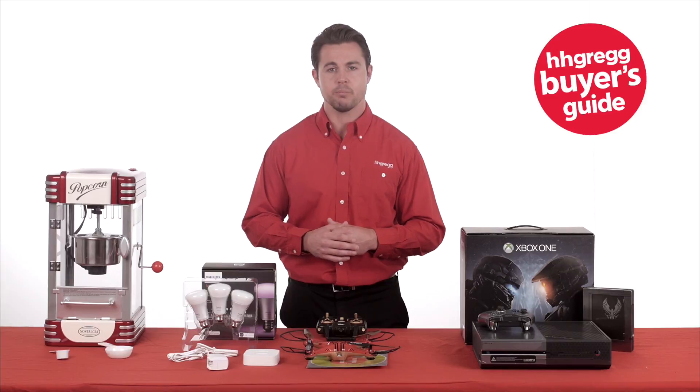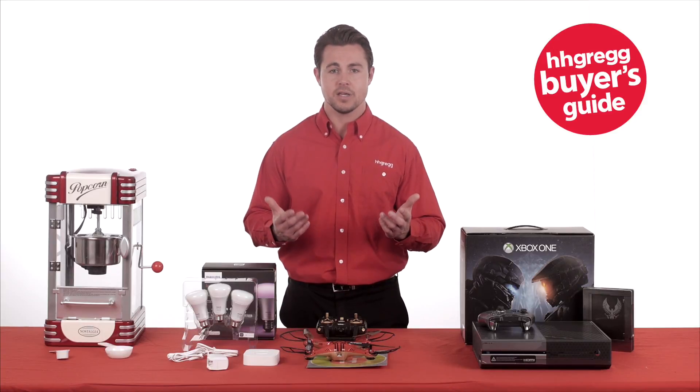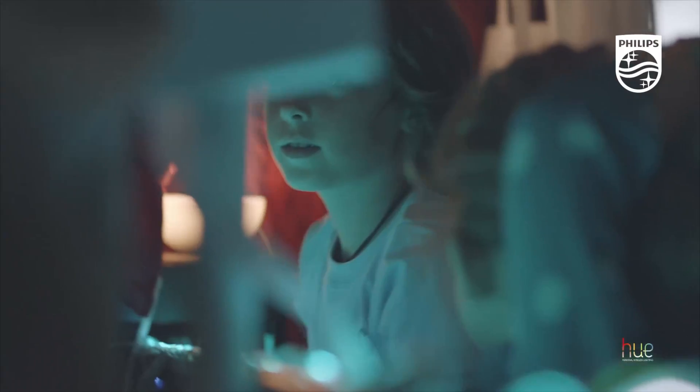You can also sync lights with music and movies. The system is Apple HomeKit compatible so you can maximize the internet of things. Bottom line, you're having fun with light.